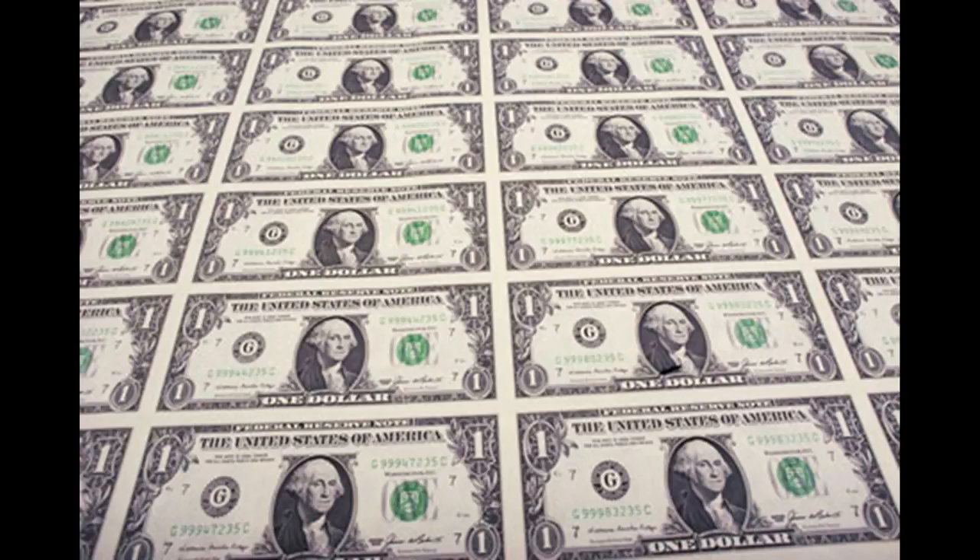Seven: if you had one million one dollar bills and you spent one dollar every minute, you would go broke in six hundred ninety five days. If you spent a dollar every second, you would be broke in eleven days.